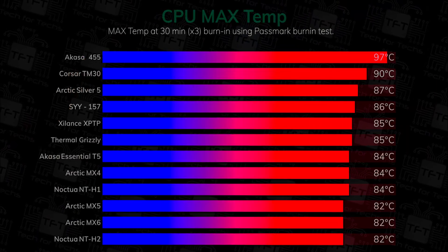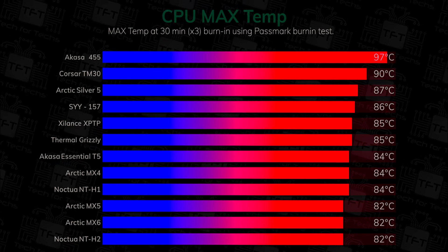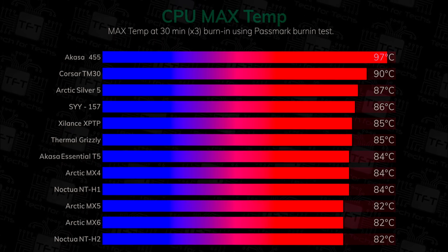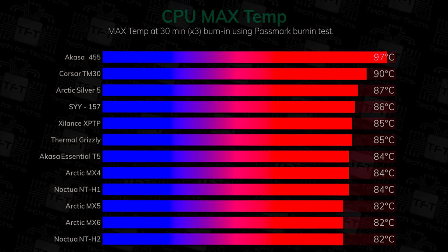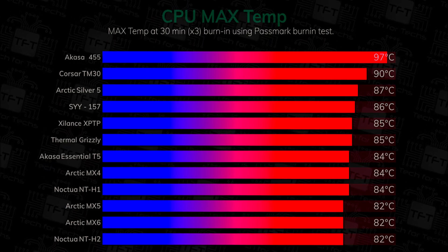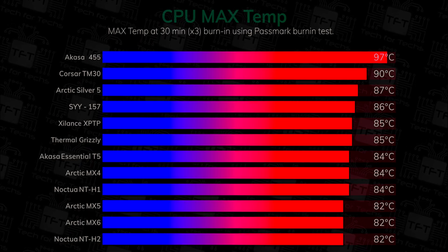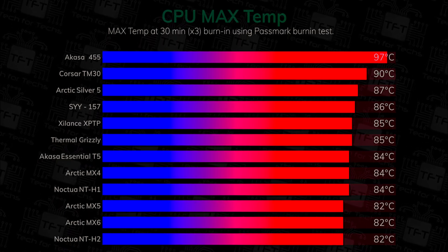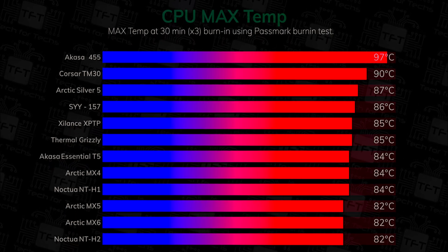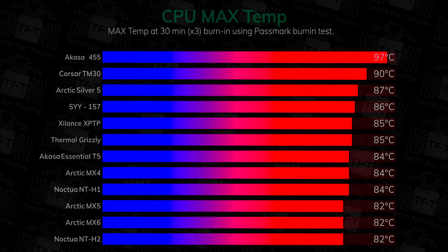In this next test we're testing at the maximum temperature the CPU got up to. As you can see, the Akasa came in at 97 degrees, which is basically thermal throttling levels. The best was again the Noctua NT-H2, and surprisingly the SYY, which came in second place on average, actually came in near the back of the pack on the maximum temperature. Otherwise the Arctic MX6 does well, the MX5 as well, and also the Noctua NT-H1.